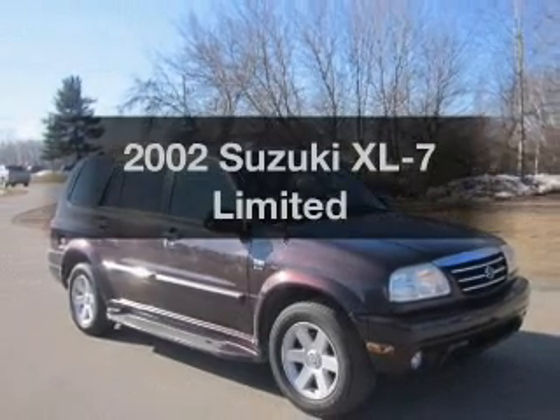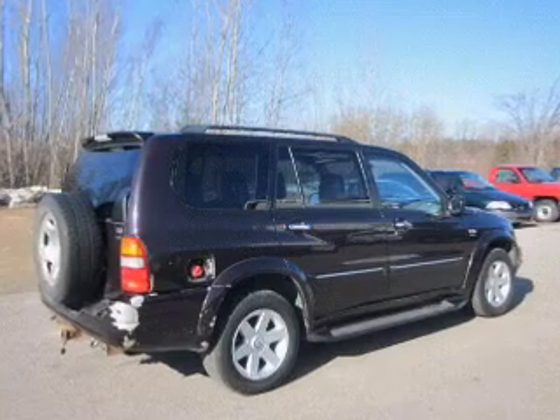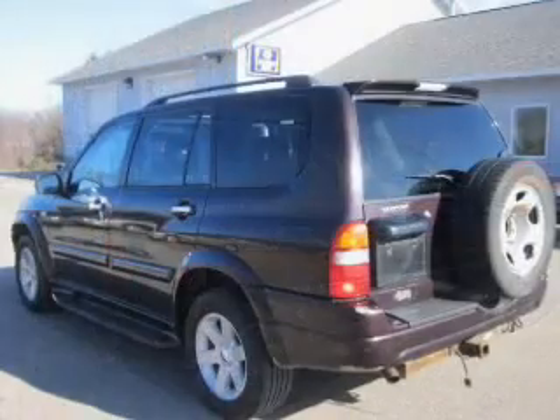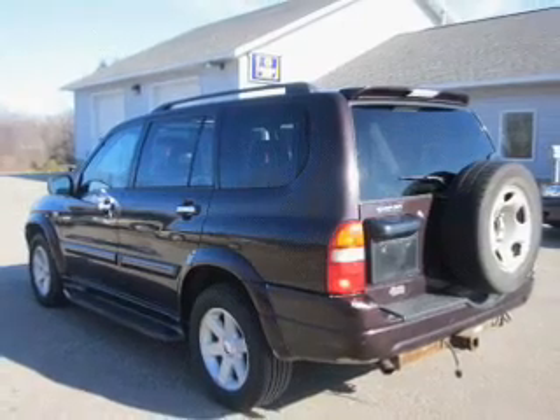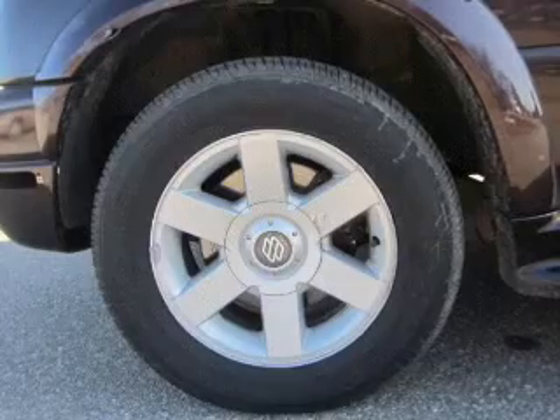Get noticed in this 2002 Suzuki XL7. If you're looking for a first-rate auto, this one could be yours today. With a reliable six-cylinder engine driven by an automatic transmission, treat yourself to a premium sound system. There's nothing like a sunroof on a nice day.